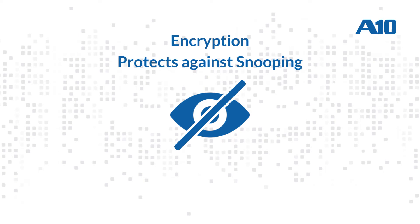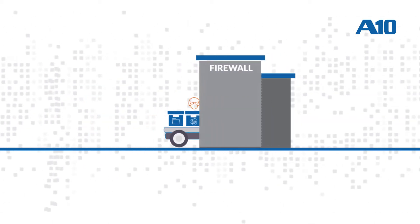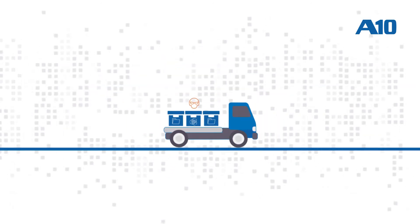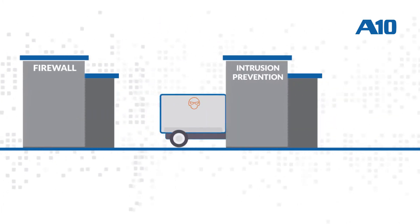While encryption provides privacy and protects against snooping, it also creates a huge blind spot in corporate defenses. Because many of the security devices that organizations rely on can easily detect attacks in clear text, but since they are not designed to inspect encrypted traffic, any encrypted traffic passes through them uninspected. Attackers can leverage encryption to sneak past corporate defenses, completely undetected.